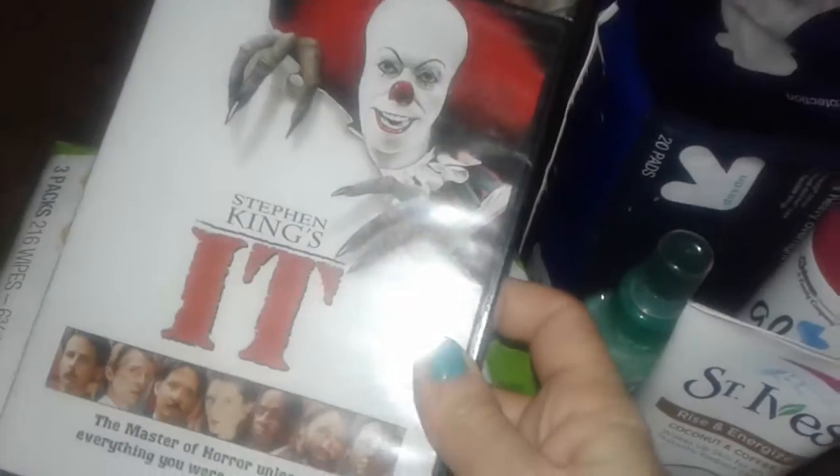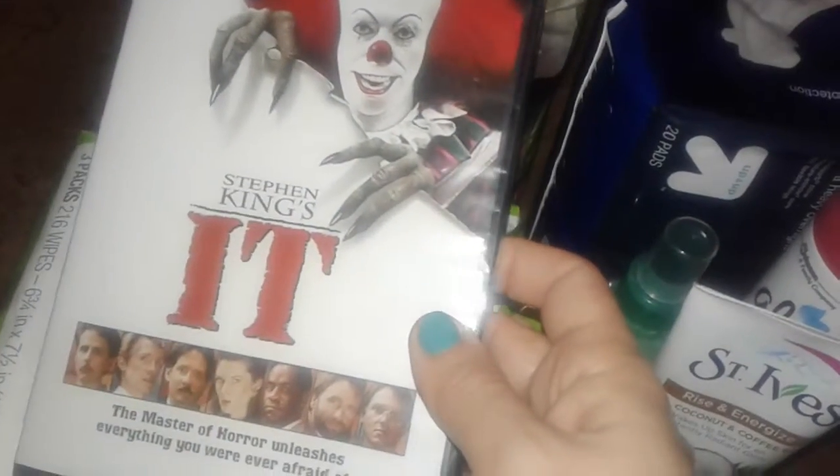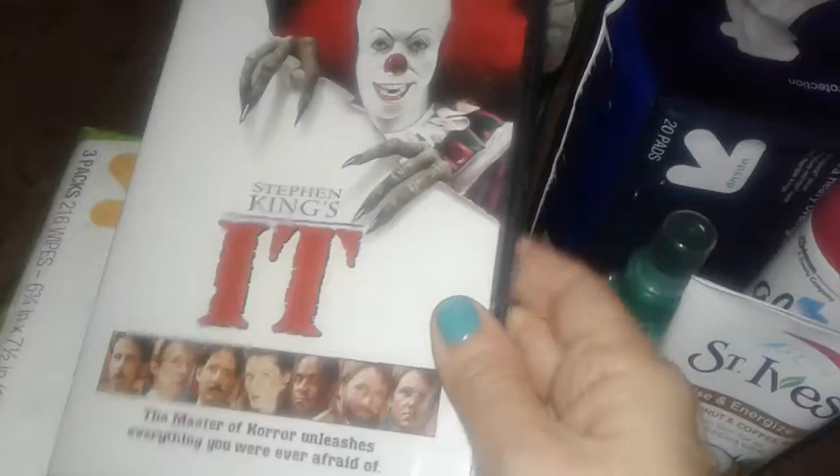I grabbed some personal things, nothing too fancy, and then I found the old IT movie from Stephen King — the original first one. This was only five bucks and was the last one left, so before I buy the newer one I'm going to watch this one first.